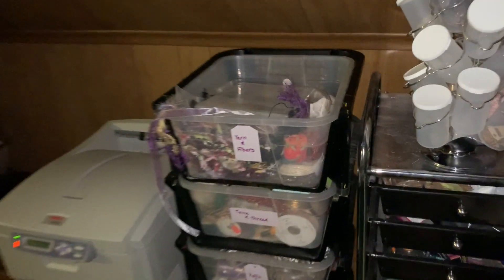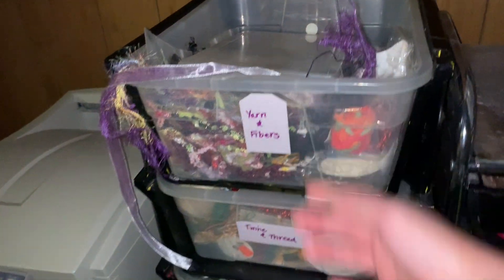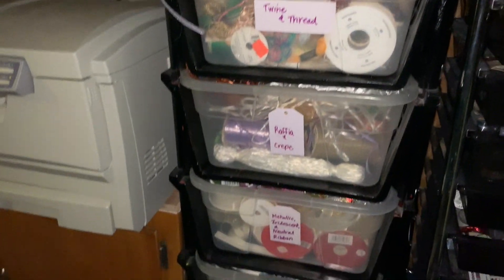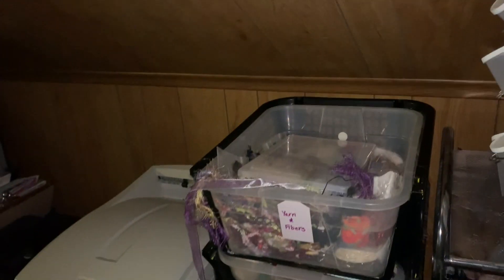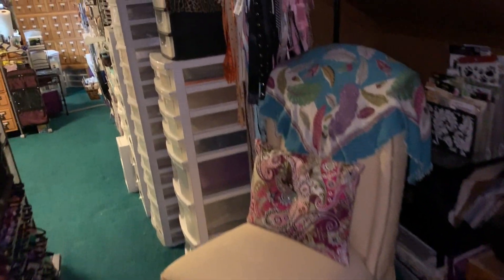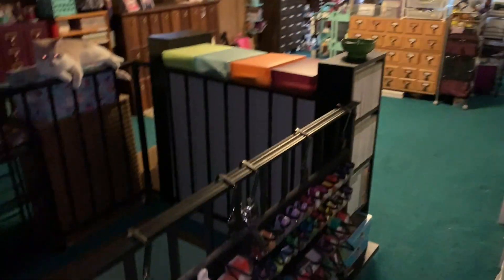Over here I have my ribbons and twines and different threads and things like that, and I have them in these drawer systems. One of my cats usually is laying up here but I'm not sure where she is right now. I also have my laser printer over here and a little chair that I can sit in.